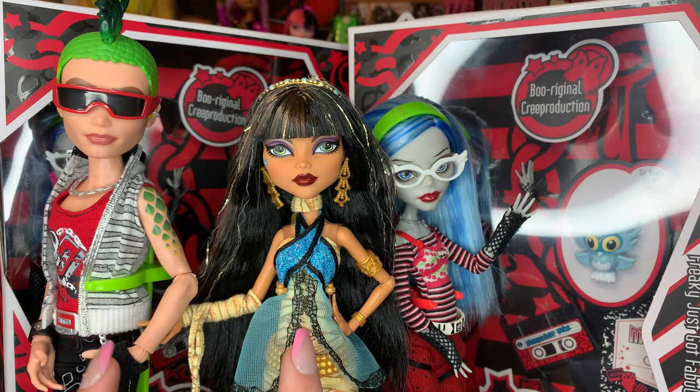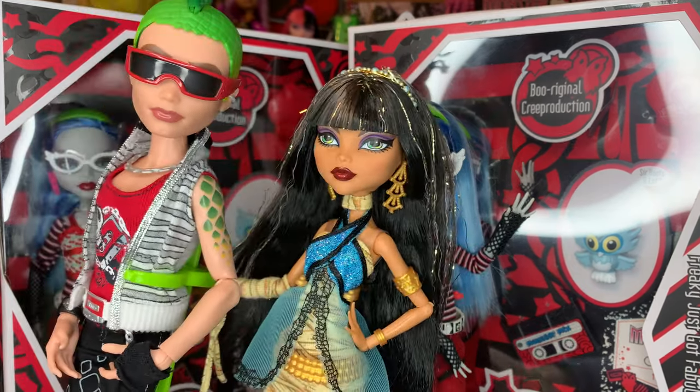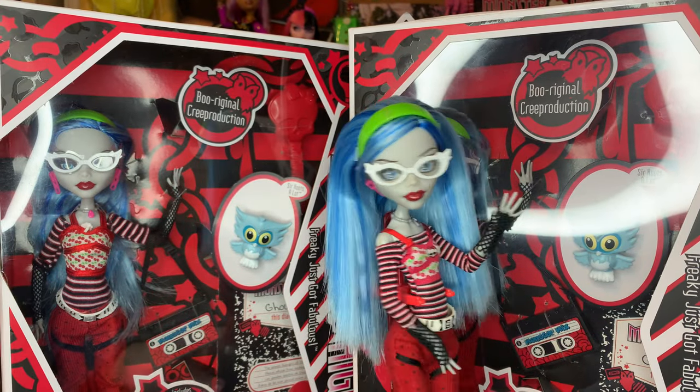I have been loving the Monster High reproduction dolls overall. I opened Cleo and Deuce yesterday, and I have their video posted, and they are so, so fun. I have genuinely been so blown away by these dolls. I definitely think that Ghoulia will stand to that same level and standard, and I am just so excited about it.